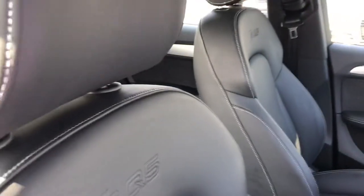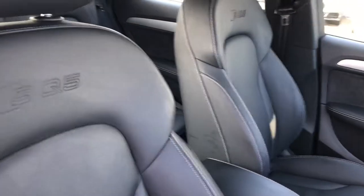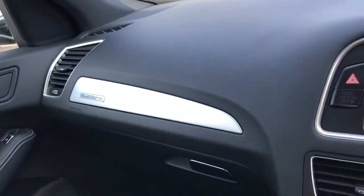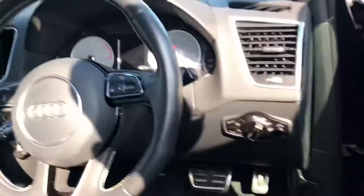You've got the SQ5 door seals with an all-leather finish. The S-line logo is embossed into the leather on the two front sports seats. The rear interior is finished in the same way, just without the sports seat branding. You've got Quattro branding with silver contrast running across the dashboard, and a grey suede contrast panel on the doors.